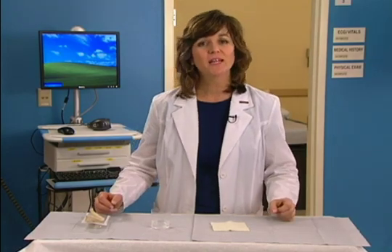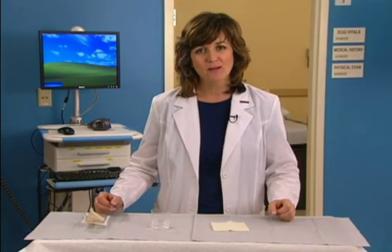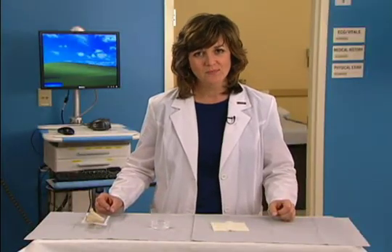Hello and welcome to this presentation on alginate dressings. This is one of a series of videos developed by Woundeducators.com in which we discuss and demonstrate different types of wound dressings.